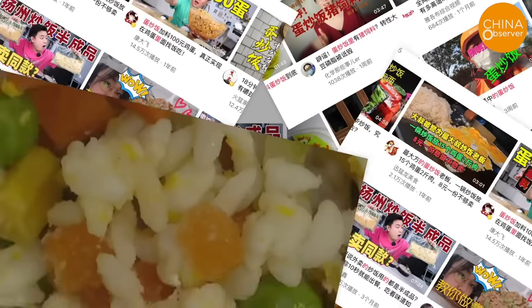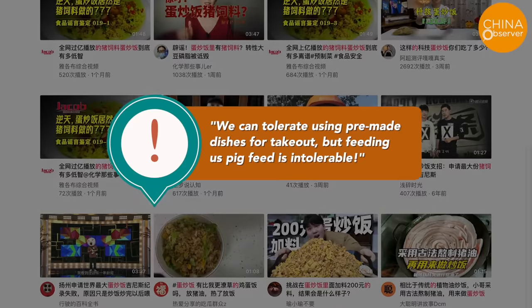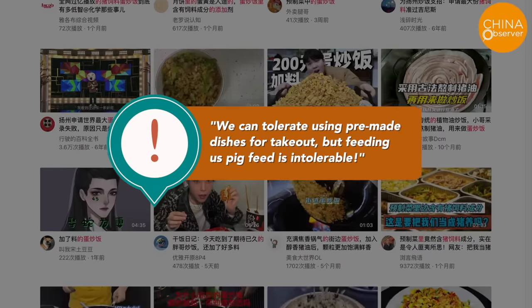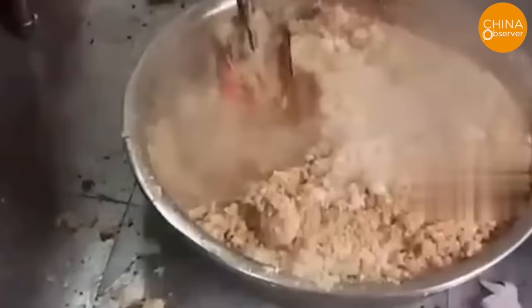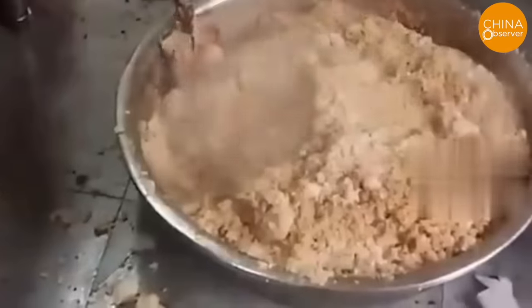News of pig feed being added to fried rice has gone viral on various online platforms in China. Netizens were outraged, saying: we can tolerate using pre-made dishes for takeout, but feeding us pig feed is intolerable. This incident occurred in a small takeout restaurant in Nanjing — while they don't add pig feed directly, their cooking methods were likened to preparing food for pigs. After a concerned customer reported this, the restaurant was shut down.